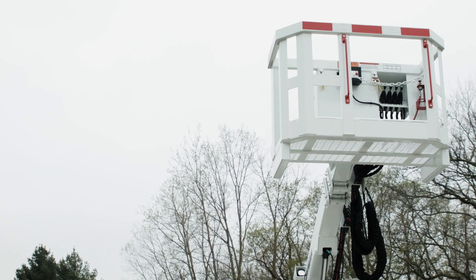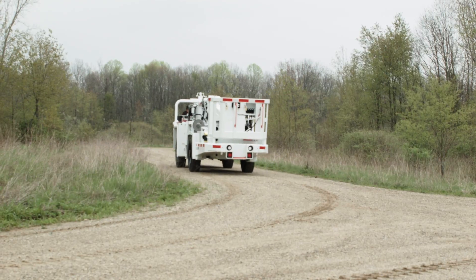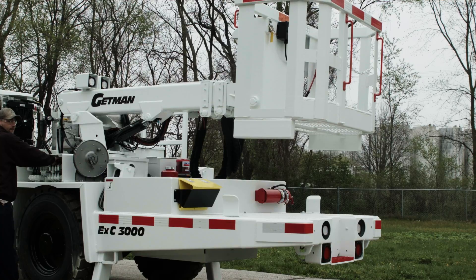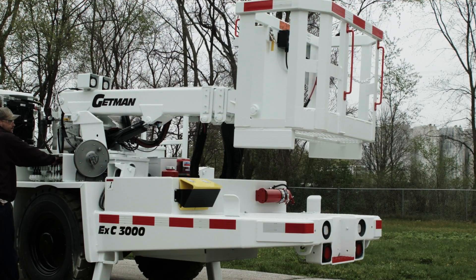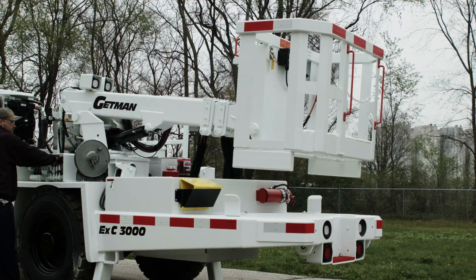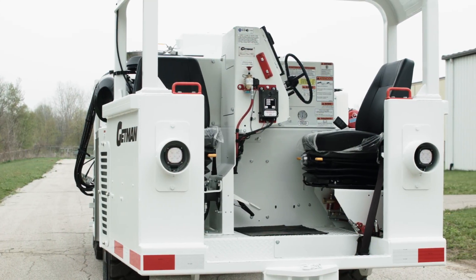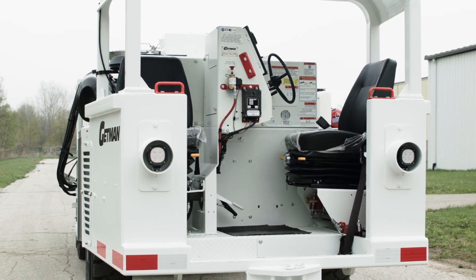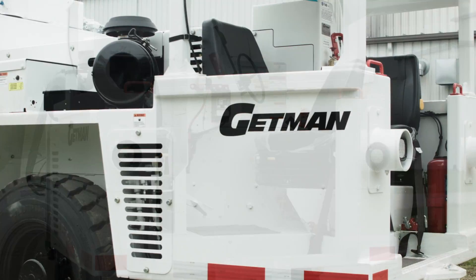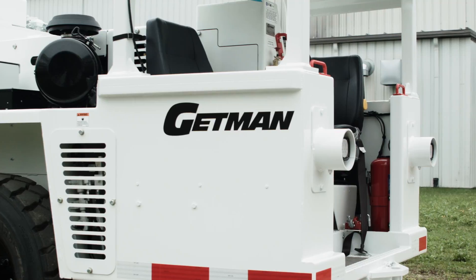The EXC 3000 explosives charger is Getman Corporation's most maneuverable explosives charger and enhances mine productivity by enabling safe and productive explosives charging in developmental drifting, production charging, and uphole charging applications. It is built on the A64 chassis, providing component and system commonality with the entire range of Getman underground mining vehicles, reducing maintenance, training, and inventory carrying requirements throughout a fleet of Getman equipment.